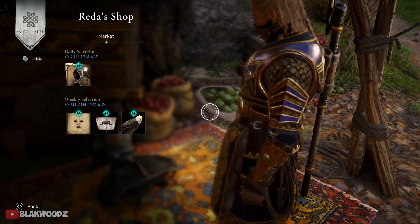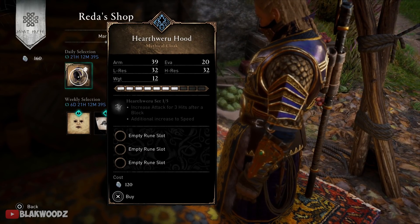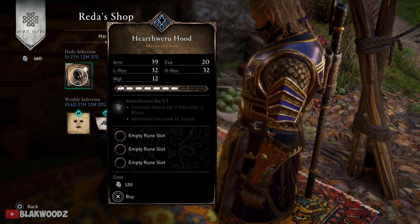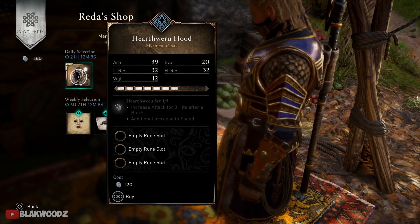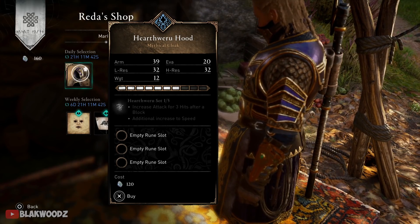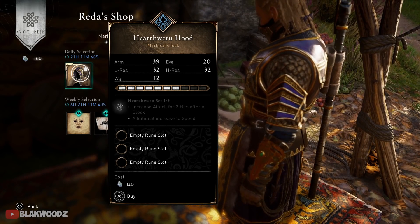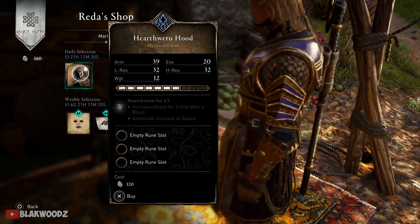The new item we have this week is the Hearthveru's Hood. Last week we got the Hearthveru's armor, and now we have the hood — it seems Ubisoft is trying to give us as many Hearthveru items as possible. The first perk increases attack for three hits after a block, and the second perk is an additional increase to speed.